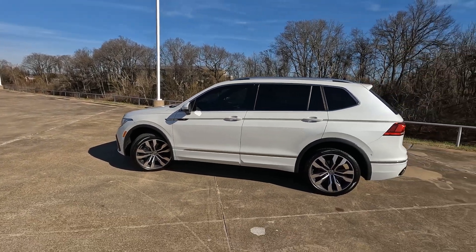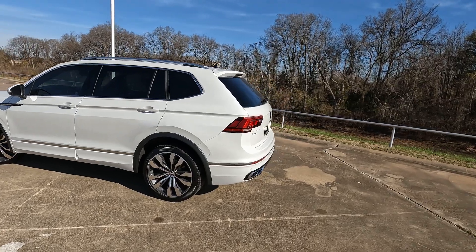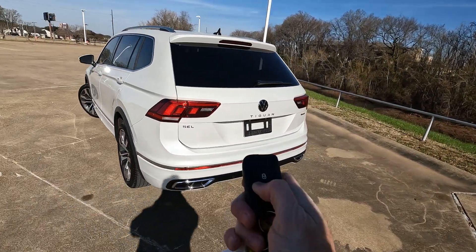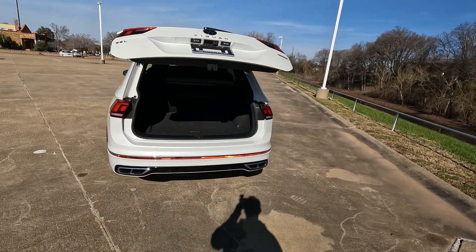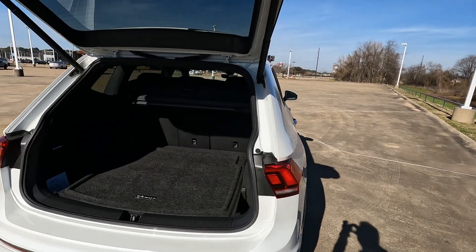This is the 2023 Volkswagen Tiguan, and this video will cover information for the 2018 through 2023 models. We're going to take a look at the cargo capacity today, which goes from 12 cubic feet up to 73.4 cubic feet, and you might wonder what exactly does that mean?